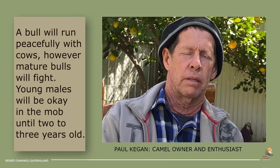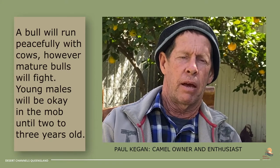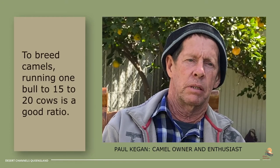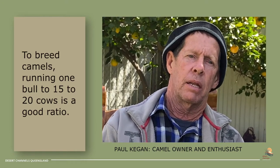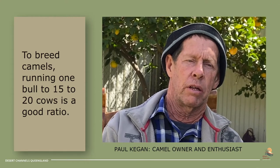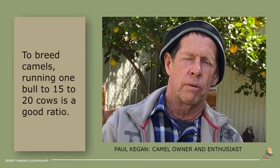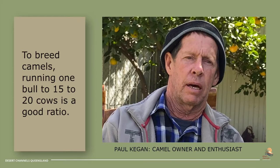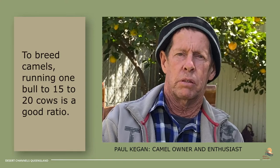You probably don't want a heap of bull camels running together, but they're alright together if you haven't got cows running with them fighting over the cows. Cows and one bull is probably the best way to go. You wouldn't want to overload your property — fifteen to twenty cows and one bull is probably enough. The young males are alright with the herd up until they're about two or three years old, and then you could draft them off. By that time you've taught them all to come when you call them with the food, and then you could shift them onto another paddock or another grazier.